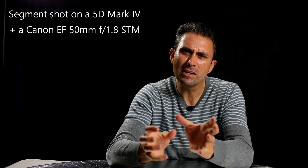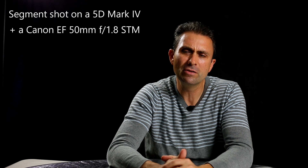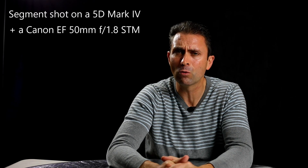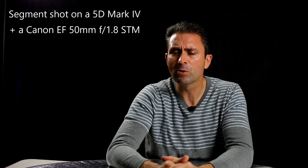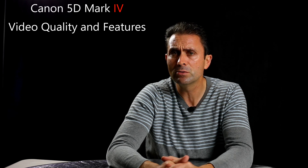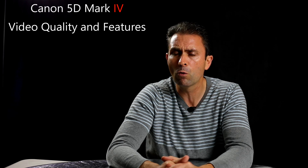Hi, I'm Dustin Abbott and I'm here today to do a review and examination of the video quality from the new Canon 5D Mark IV. When the camera was launched it came with a tremendous amount of hype, most of it negative, about the spec list on the camera and a lot of disappointment from the video crowd when it came to the performance of the 5D Mark IV.